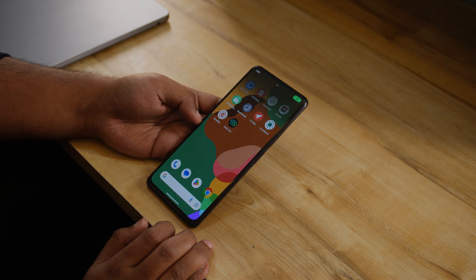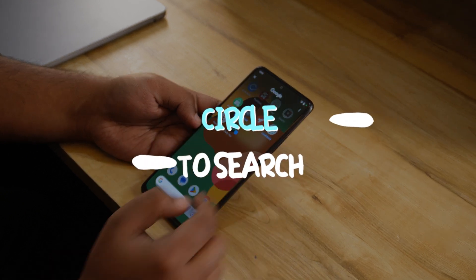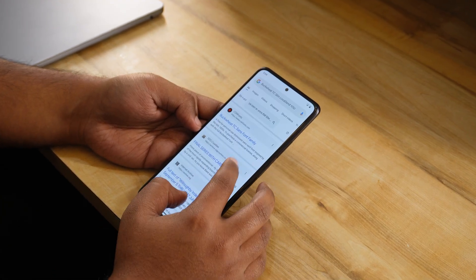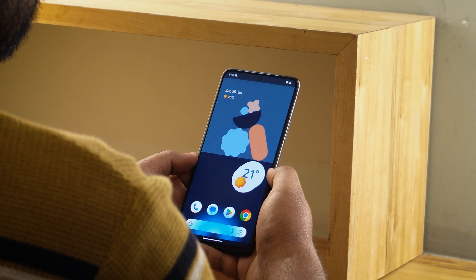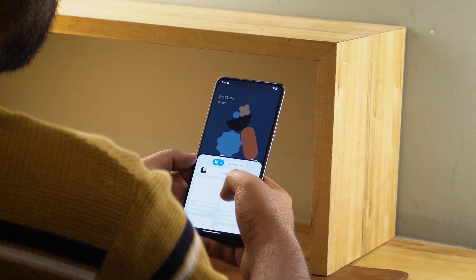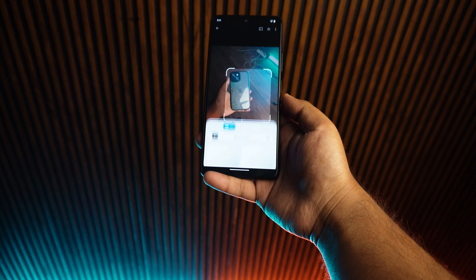If you are an Android enthusiast, you must know about the Circle to Search feature from Google. It's mind blowing and works like a charm. You can get that same feature working on any of your Android devices with this app called Circle to Search. This app is a solid alternative to Google's default Circle to Search feature, and with this you can select any text or images on your screen and it will instantly search for the relevant result.